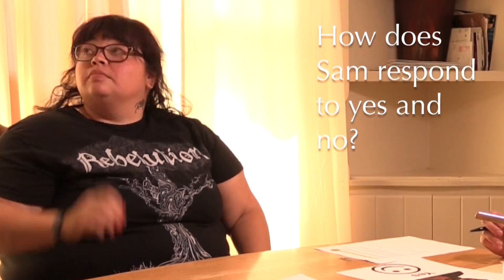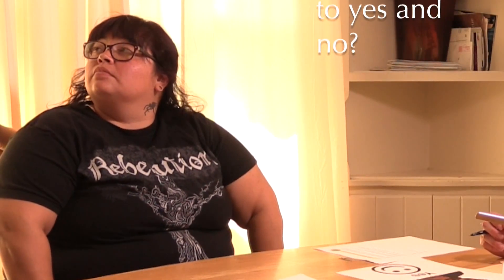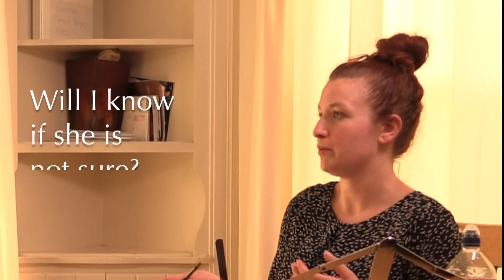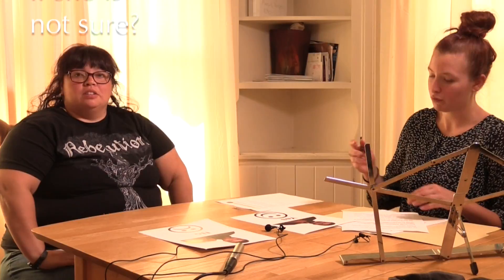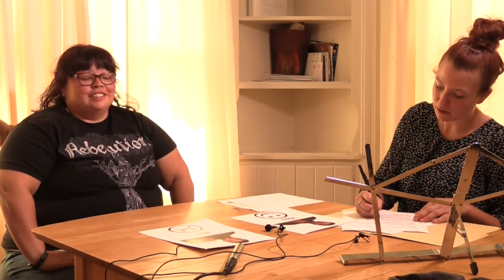She's pretty good at saying yes or no. Sometimes what we do is move the yes and no cards, because she'll just keep pointing to the same one. So if we move it, we can see if she's actually saying no. And if she's not sure what you mean, she'll just look at you, won't respond, or she'll hit both of them.